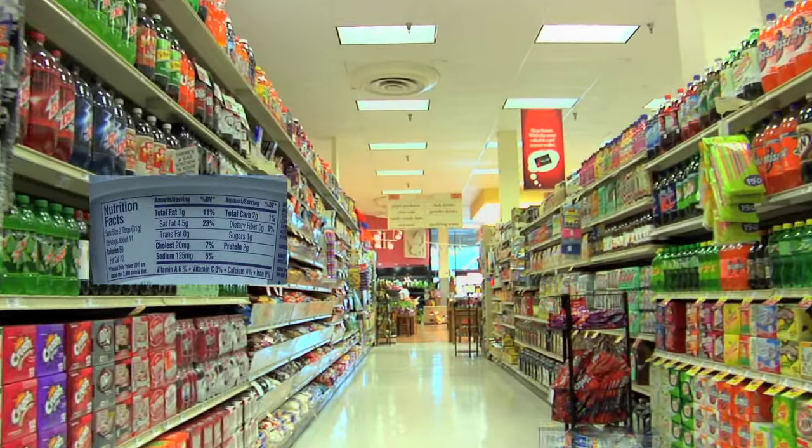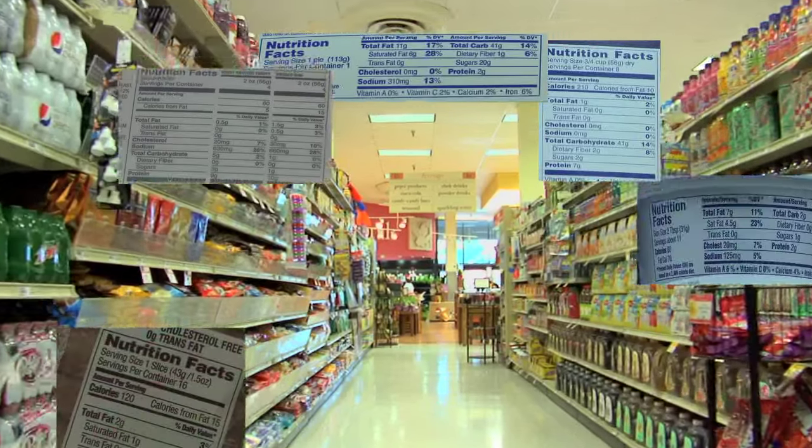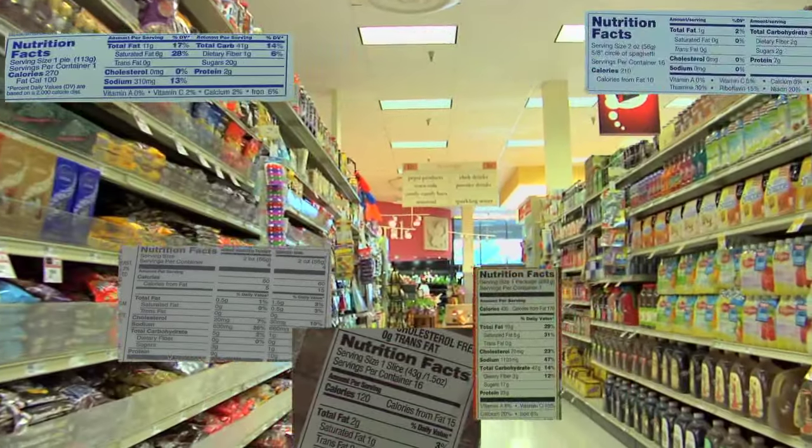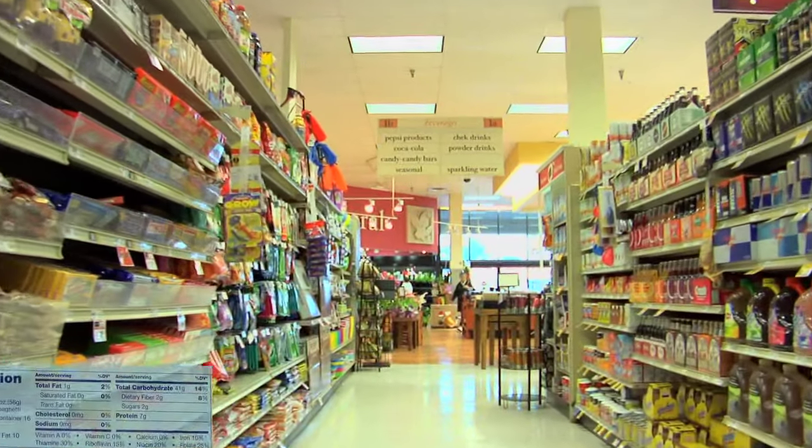Nutrition Facts Labels are key to helping us know which foods to choose and how much of them to eat or drink. Now, they can be a little confusing, so we're going to look at one and discuss what all the words and numbers mean and how you can use them to make healthier selections. Let's take a look at a Nutrition Facts Label.